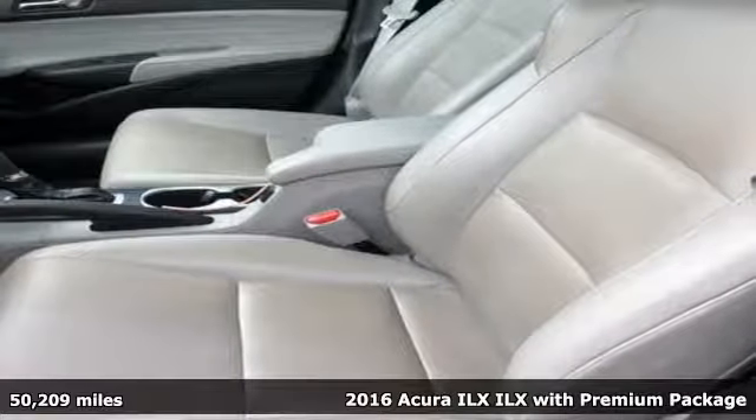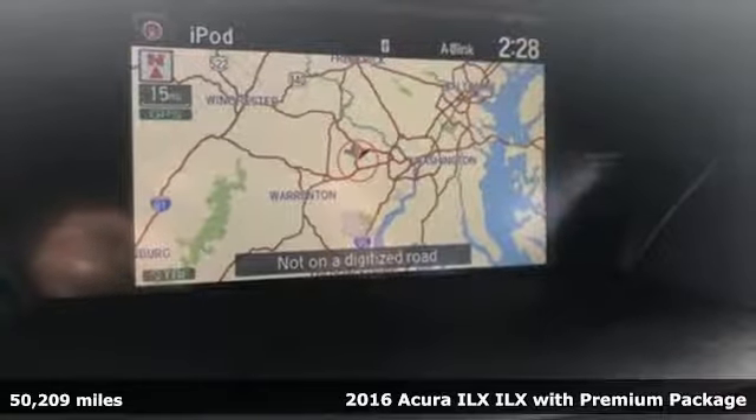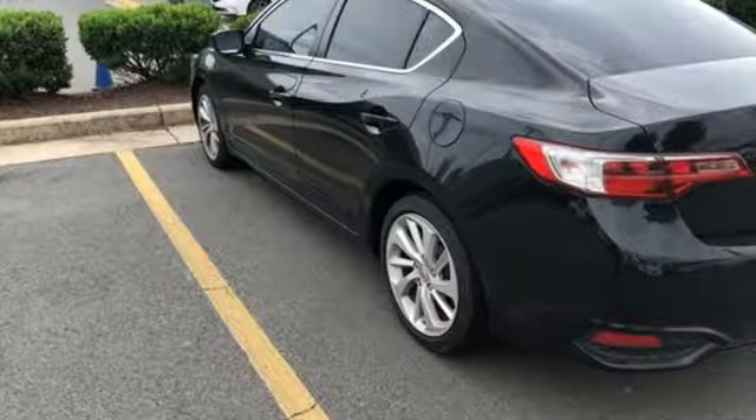It's a 2016 Acura ILX. This ILX gives you classic sport sedan proportions with the refined ride of a luxury road car, making your journey the perfect experience.